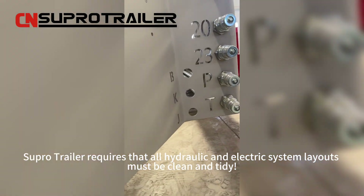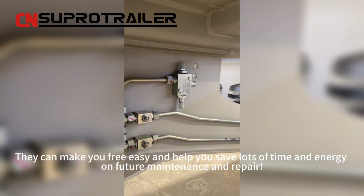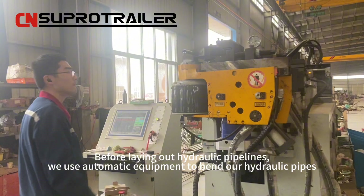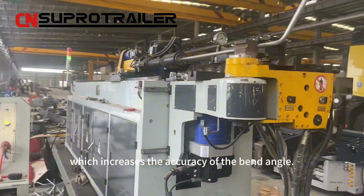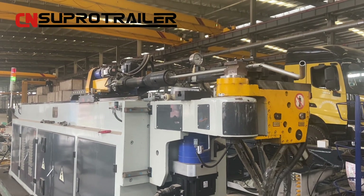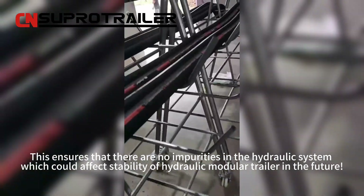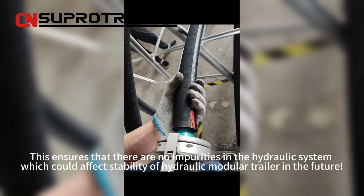Superhero Trailer requires that all hydraulic and electronic systems be laid out cleanly and tidily, making future maintenance and repair easy and saving you significant time and energy. We consider this a basic demand of superior quality for a hydraulic modular trailer. Before laying out the hydraulic pipelines, we use automatic equipment to bend our hydraulic pipes, which increases the accuracy of the bend angle. Manually bent pipes may break easily during future use, but our hydraulic pipelines have never had this accident. After routing the hoses, we also use specialized equipment to wash them and remove impurities, ensuring there are no impurities in the hydraulic system that could affect the stability of the trailer.